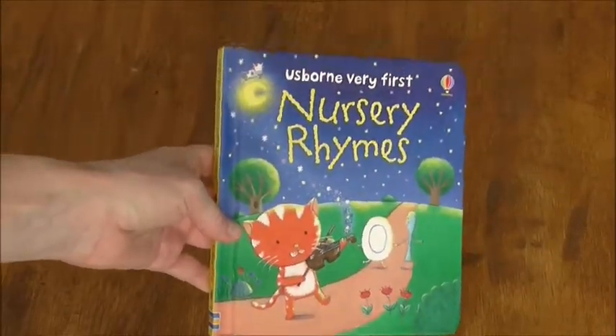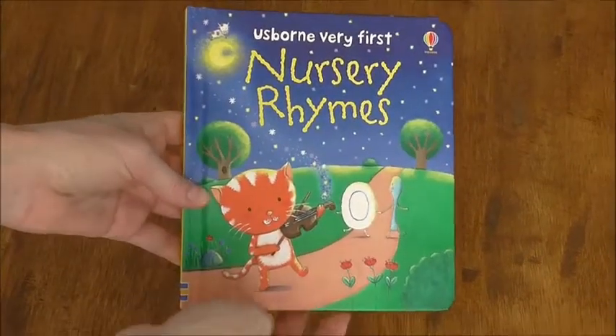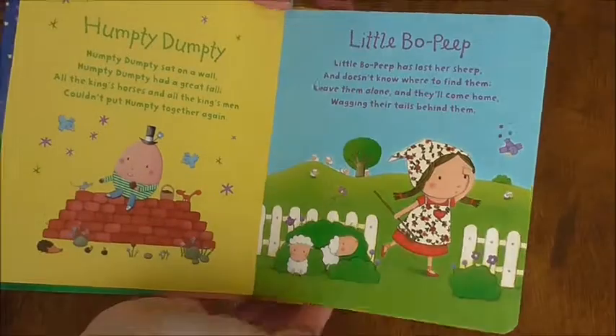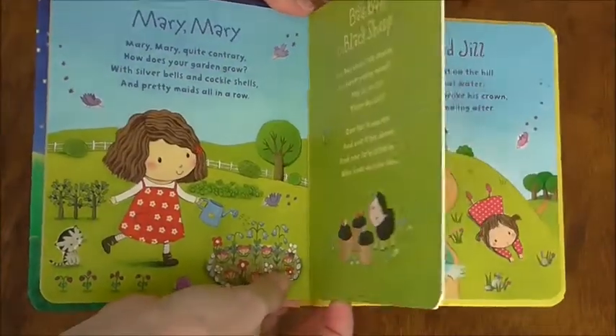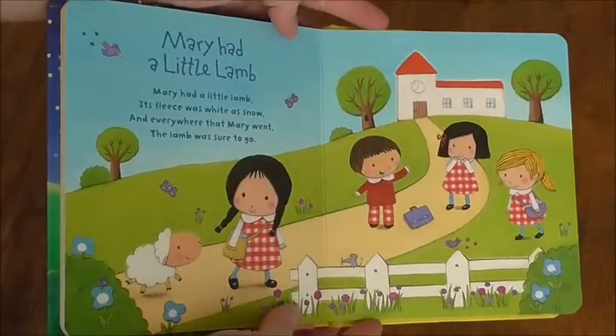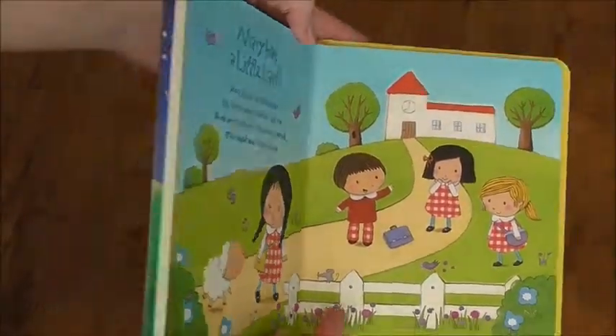Very First Nursery Rhymes — this might be your first little bedtime story. They're just short little nursery rhymes. Who doesn't love that? It's a thick board book, very beautiful, just a short little nursery rhyme to introduce story time before bed. I love it.